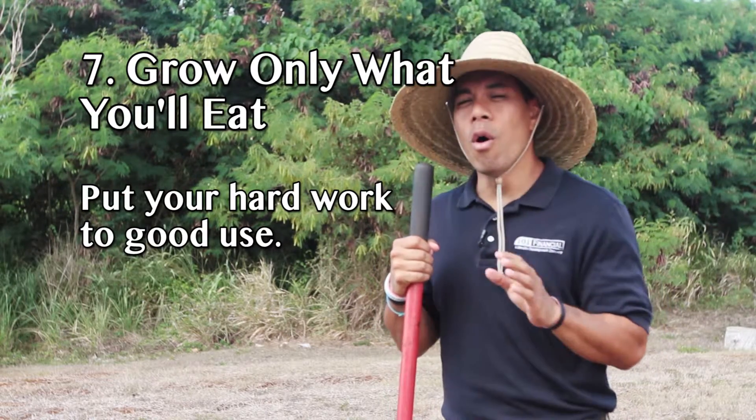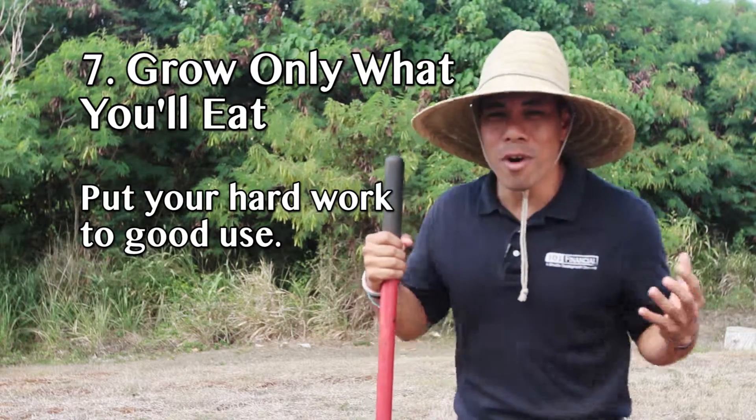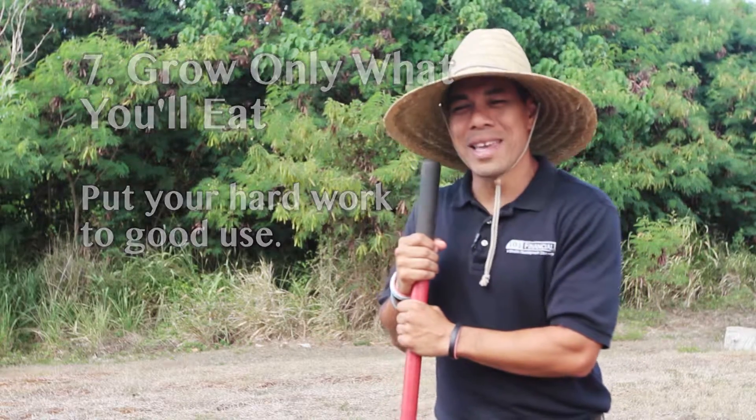Number seven: grow only what you'll eat. After all of your hard work creating this awesome garden, you can save a ton of money by eating what you grow. For Wake Up Today, I'm Alan Aquino — see y'all Monday!